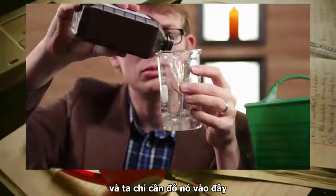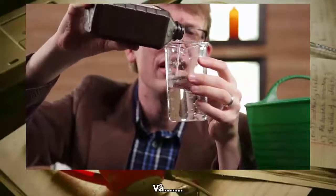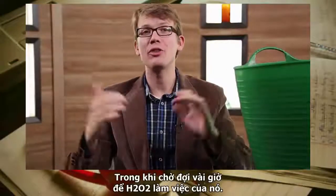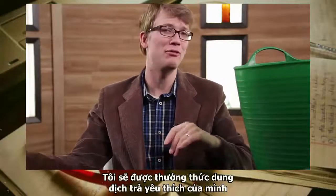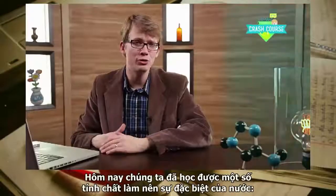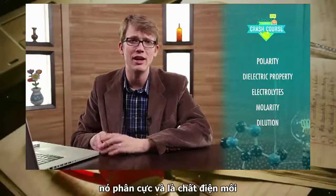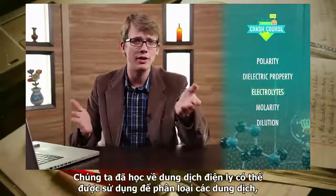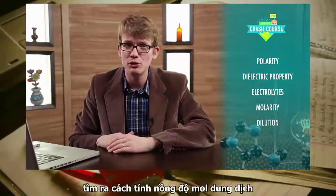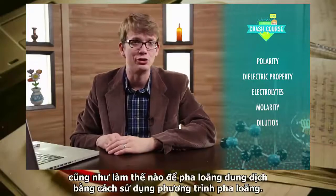We fill the tub right up. And while I wait a few hours for the peroxide to do its work, I'll enjoy another of my favorite aqueous solutions — tea. Today at Crash Course Chemistry, we learned about the properties of water that make it so special: its polarity and its dielectric property. We learned how electrolytes can be used to classify solutions, and how to calculate a solution's molarity and dilute it using the dilution equation.